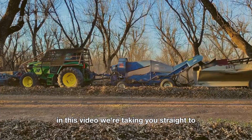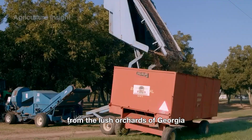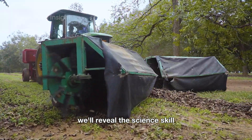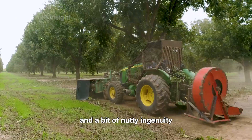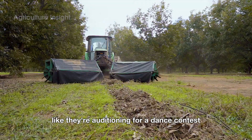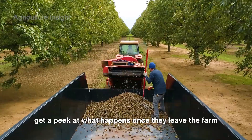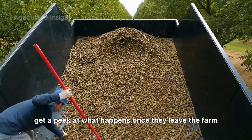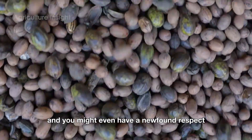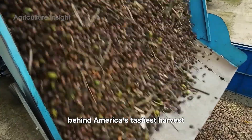In this video, we're taking you straight to the heart of America's pecan-growing regions, from the lush orchards of Georgia to the sun-drenched groves of Texas. We'll reveal the science, skill, and a bit of nutty ingenuity that goes into producing these buttery delights. You'll witness machines that shake trees like they're auditioning for a dance contest, watch as pecans are scooped up like treasure, and even get a peek at what happens once they leave the farm. By the end, you'll never look at pecan pie the same way again, and you might even have a newfound respect for those hard-working farmers behind America's tastiest harvest.